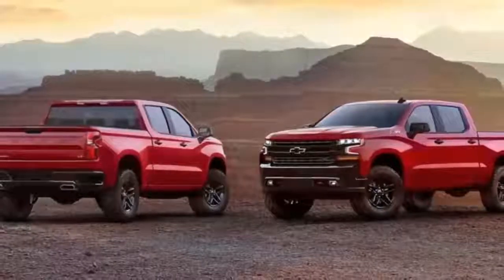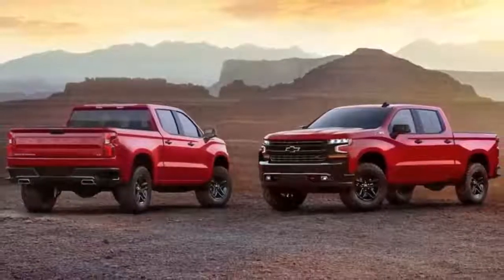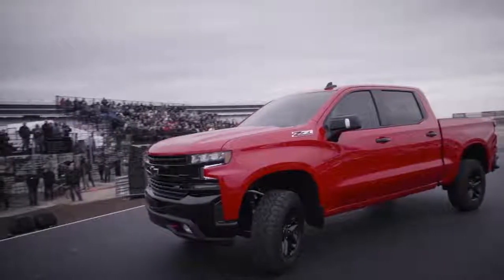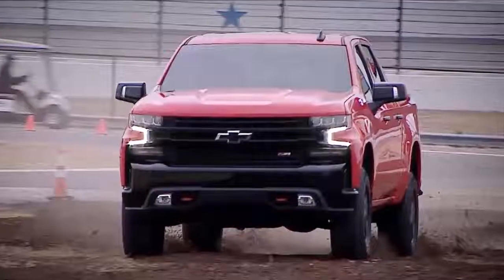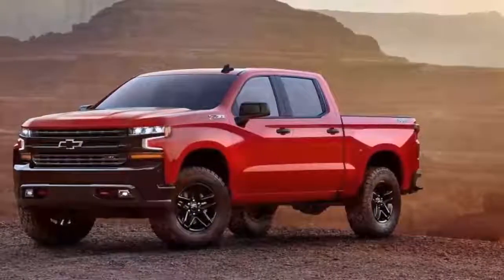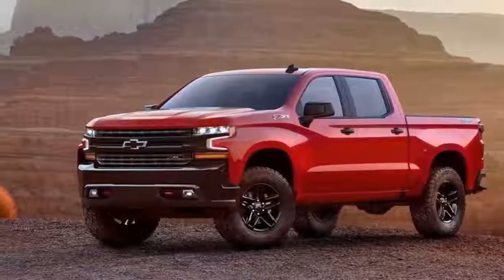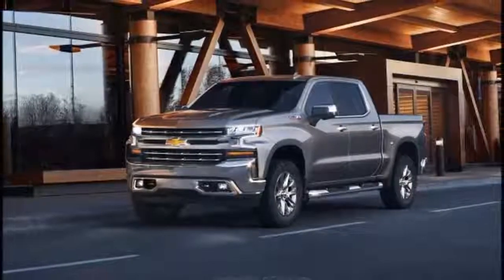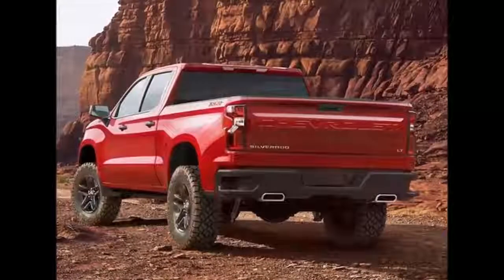GM says it surveyed more than 7,000 Chevy truck owners about features for the new model, which is expected to go on sale in the second half of 2018. Each brand has incredibly loyal customers, IHS Market senior analyst Stephanie Brinley said. This is about bragging rights for their owners. GM's upscale GMC brand will launch an all-new version of its Sierra pickup that will share most of the Silverado's technology next year. Chevy unveiled the 2019 Silverado at Texas Motor Speedway in Fort Worth at an event to celebrate the centennial of its first truck.